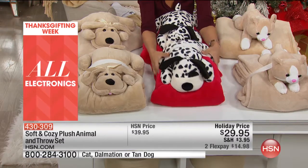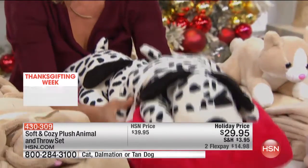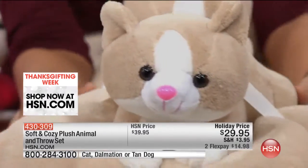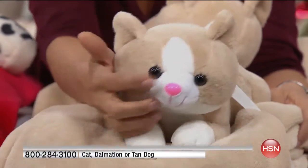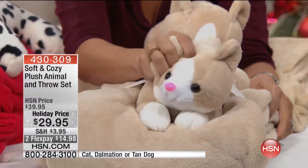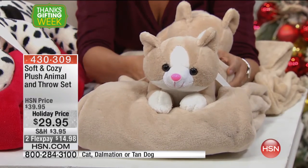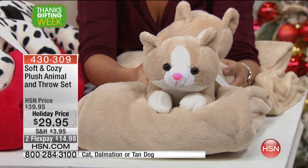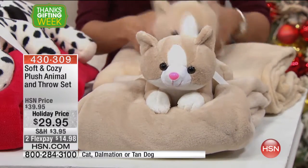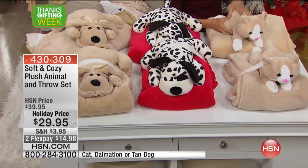There's the Dalmatian, and he comes with the red throw. Remember, they've all got that great little satin bow, so it's a nice gift ready to go. And then the kitty cat for all the cat lovers out there — we did the tan color. Love his little pink nose and all the little details. These are super soft, so soft that they're not one of those stuffed animals that you just look at but don't want to snuggle with. These are soft and cozy, just as soft and just as yummy as the throws are.